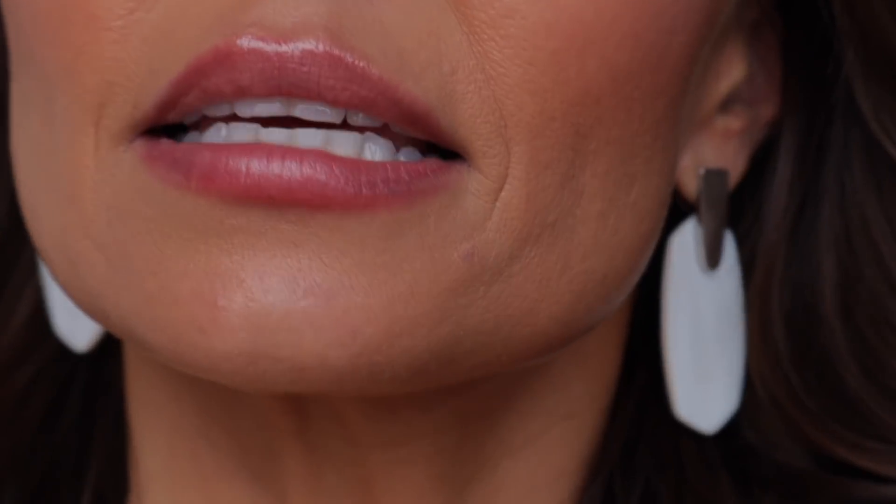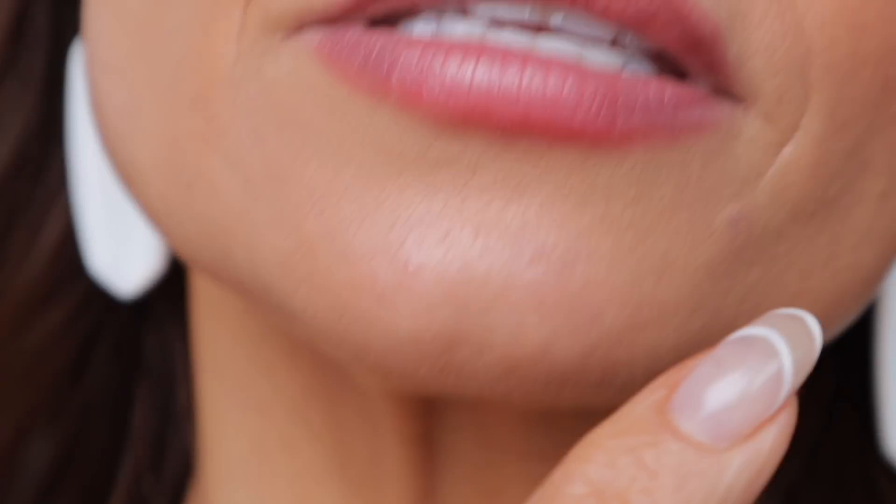I wanted to pop out here and do a quick check-in on the foundation. It is currently almost 5:30, so I've had this foundation on for about 5 to 6 hours. The foundation looks really beautiful — it looks absolutely beautiful. I will show you right here on the chin it is a little bit cakey, but the reason it looks heavier in this area is because I am also testing out the new Dior Backstage Face and Body Powder. As soon as I applied that powder, it got a little bit cakey — it wasn't the foundation.